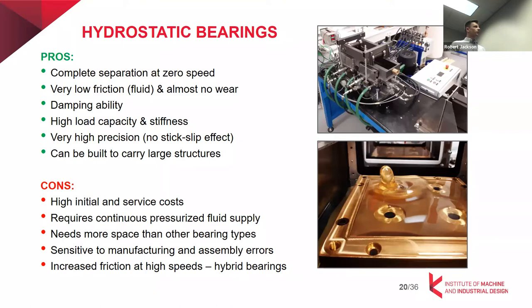They are used in high-precision applications and machining centers because of very precise motion — there is no solid-solid contact and therefore no stick-slip effect. One of the big things here is that they can be built on large areas. For example, a telescope with a 20-meter diameter is mainly built on hydrostatic bearings. If you needed enough precision to bear such a large structure with rolling bearings, it might be a huge challenge.